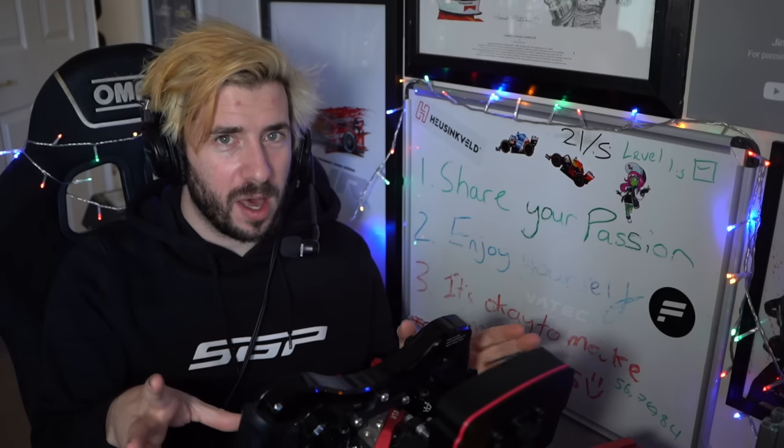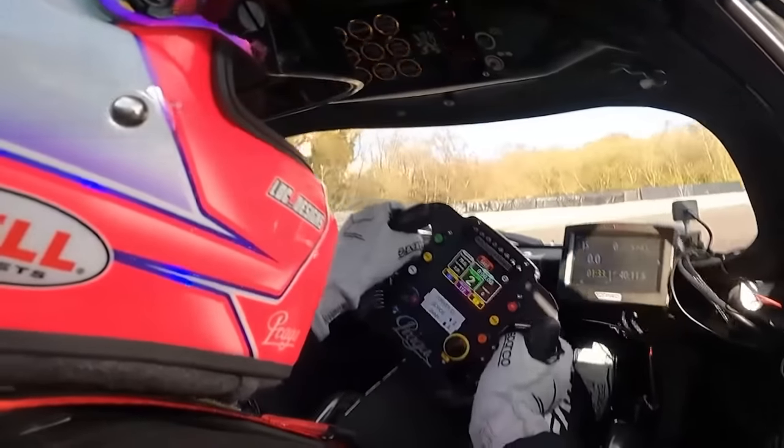It's a proper driver's car in the sense that there's no traction control and no ABS — it's all on the driver. And both of those things are going to come into play later on in this video. So here's my first session.